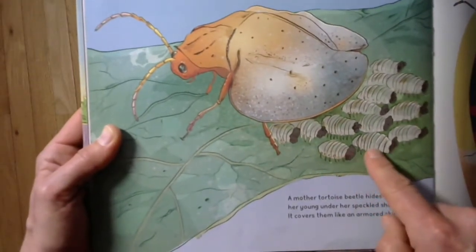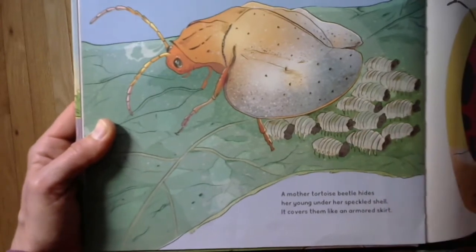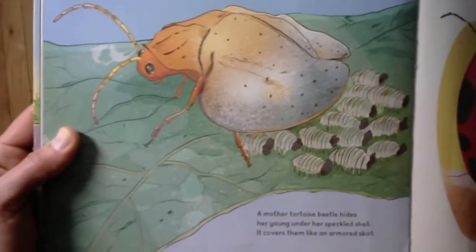Another fun thing is that in non-fiction books, in the back, sometimes you get extra cool information — they call it back matter. In the back matter, the information about the tortoise beetle says: the mother uses her body like a bulldozer to shove away a scary wasp or ant. Her young help out too — they wave bits of poop in the air to scare the predator away. That makes me want to look back at the picture. You see those little dark dots? I think those must all be poop. Can you imagine protecting yourself with poop? Ew, gross.